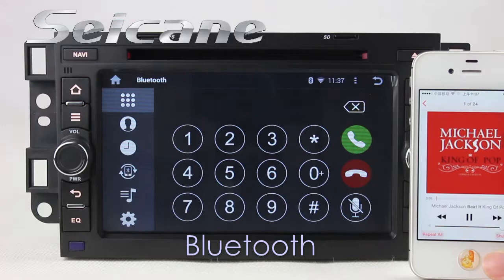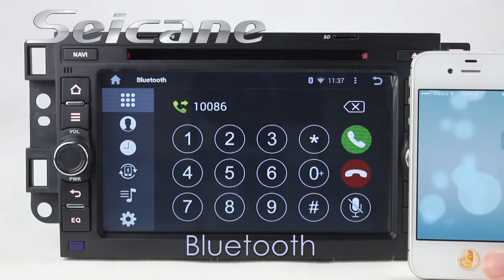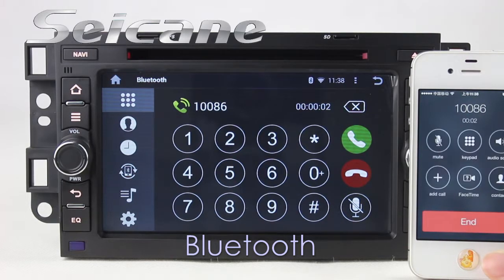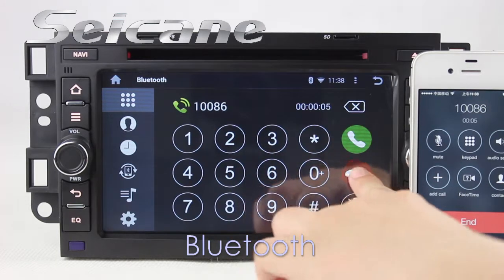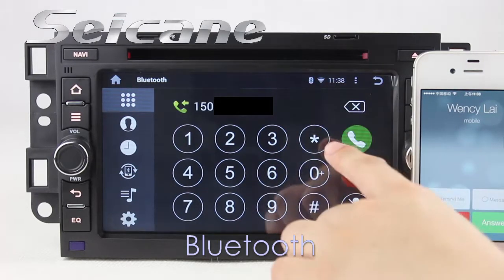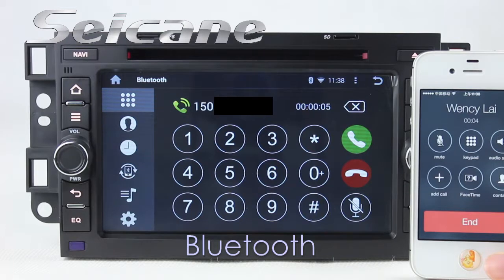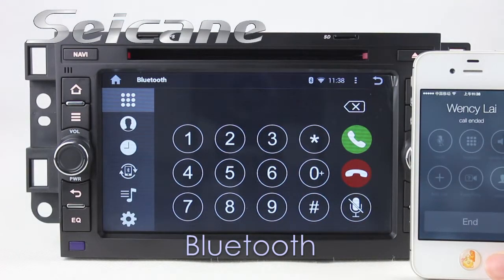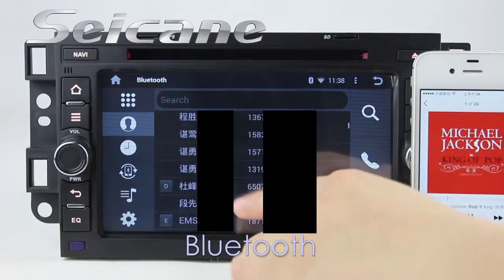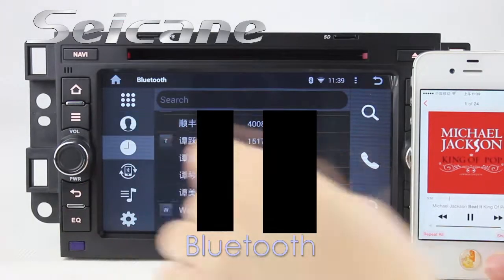Connect your phone with the unit via Bluetooth and dial numbers on the screen directly. You can also answer calls on the screen. Download the phone book from your cell phone and check call history.